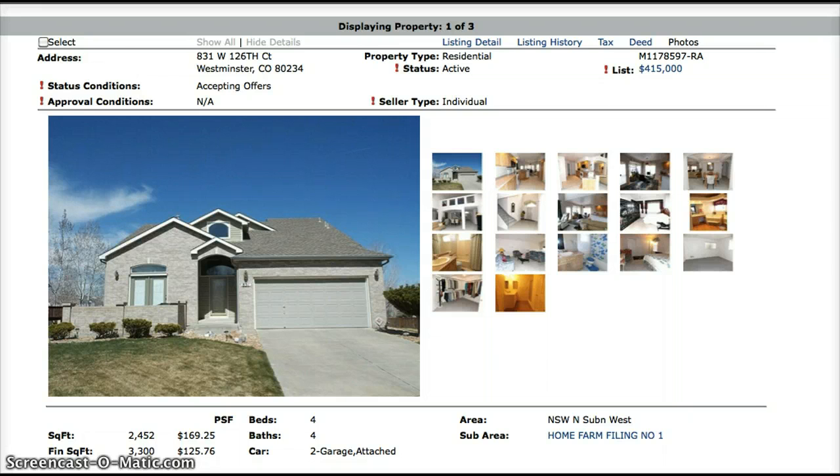The first property is 831 West 126 Court. This one is a 2,452 square foot home that has 4 bedrooms, 4 baths, and a finished basement. The asking price on this home is $415,000.